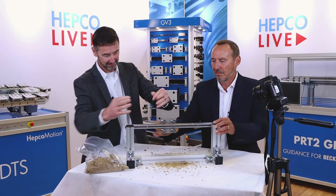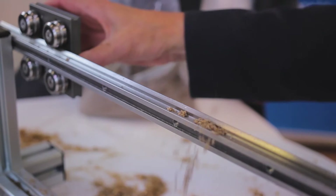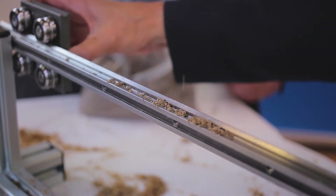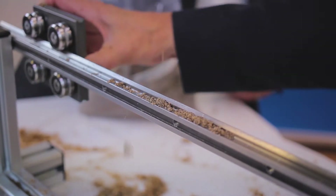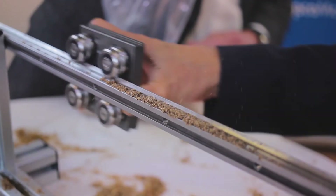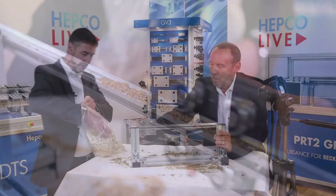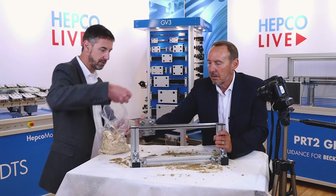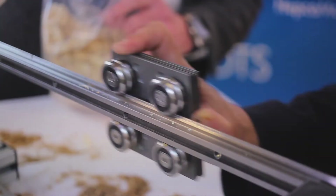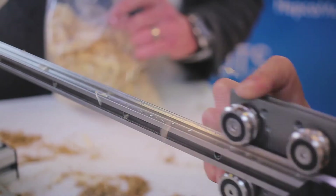Next we'll try some sand — bear in mind this is a fairly cruel test because in real circumstances the system wouldn't be treated in this sort of manner. Then we replicate the timber industry by throwing some wood chippings on there. These are rather large lumps, so finer sawdust would be no problem.